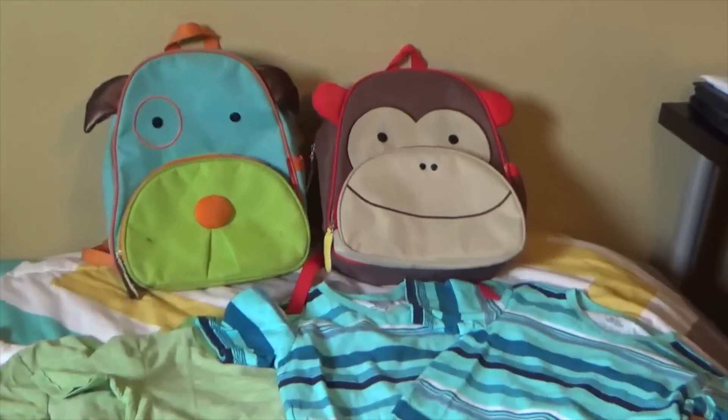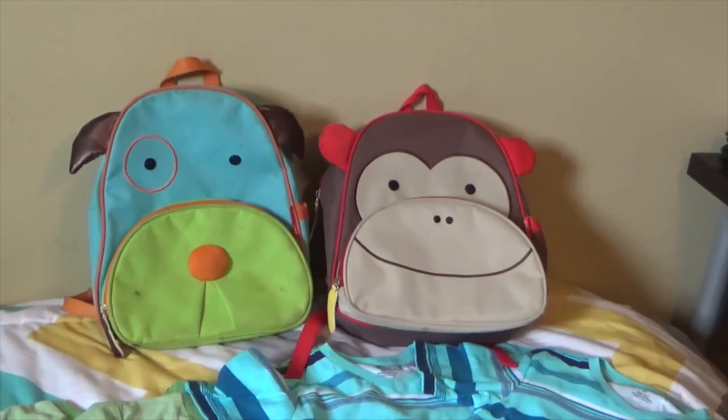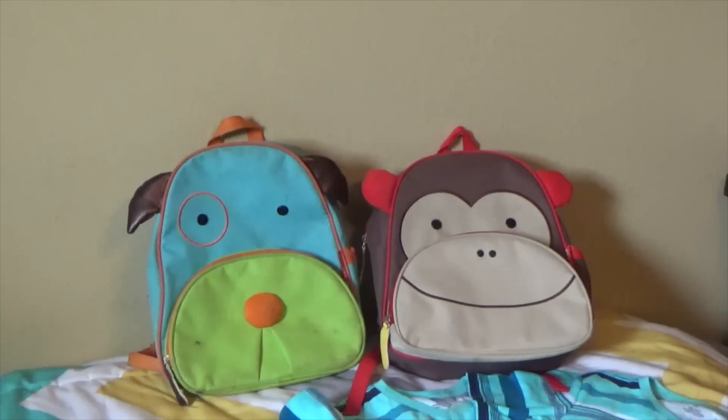So first of all, we're going to start with their backpacks. They've actually had these for a while — they picked these out a few months ago. They just love these backpacks. Cadence has the dog one and Kyson's is the monkey one. They each got to pick out their own.